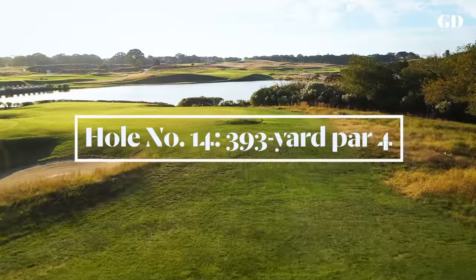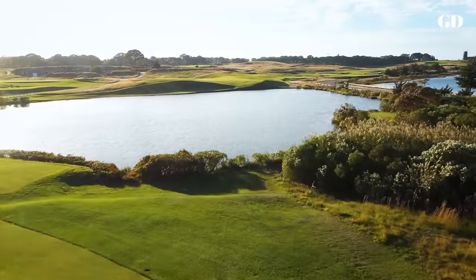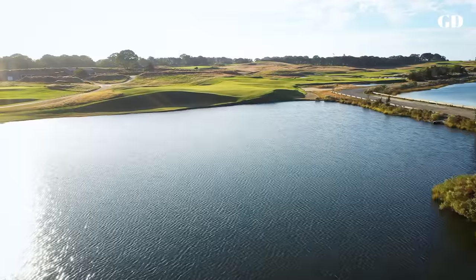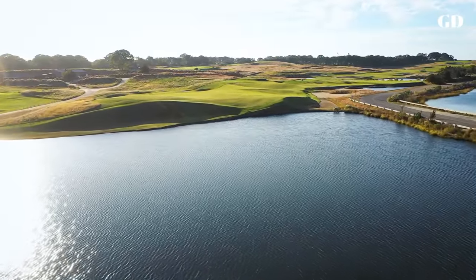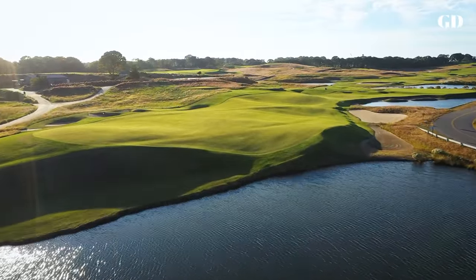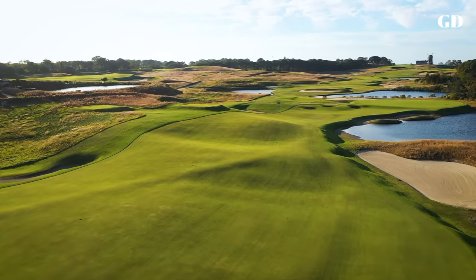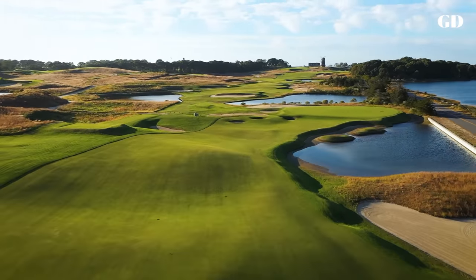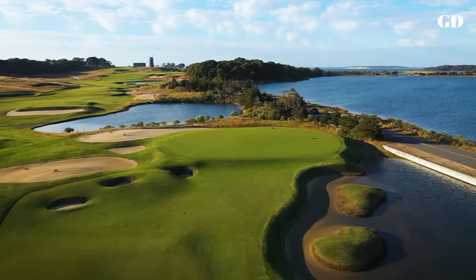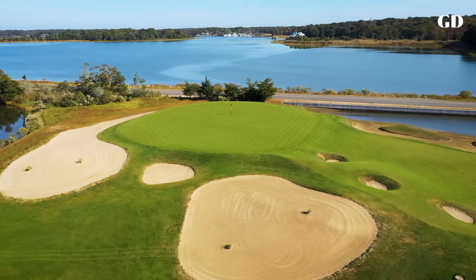The short dogleg right 14th was originally called Cape because its green was a peninsula poking into Bullhead Bay. But when Seth Rayner was commissioned to build a causeway along the bay to accommodate a road leading to the new clubhouse, he had to encroach upon the 14th green. So MacDonald built a new green a bit inland and surrounded it with sand. The tee shot strategy on 14 had always been to hug the water's edge on the right to avoid fairway undulations on the left. That strategy became the new meaning of a Cape hole — to bite off what you dare over a water hazard. Of all MacDonald's designs, Cape is solely of his making and has been the one most often imitated by course architects over the past hundred years, but very few feature a peninsula green.